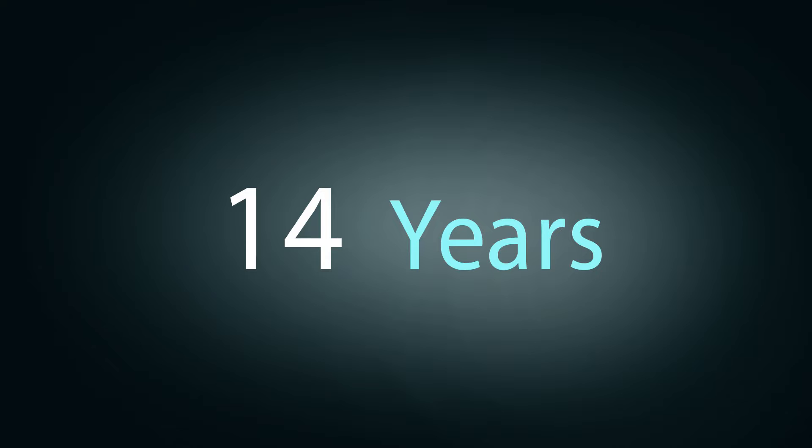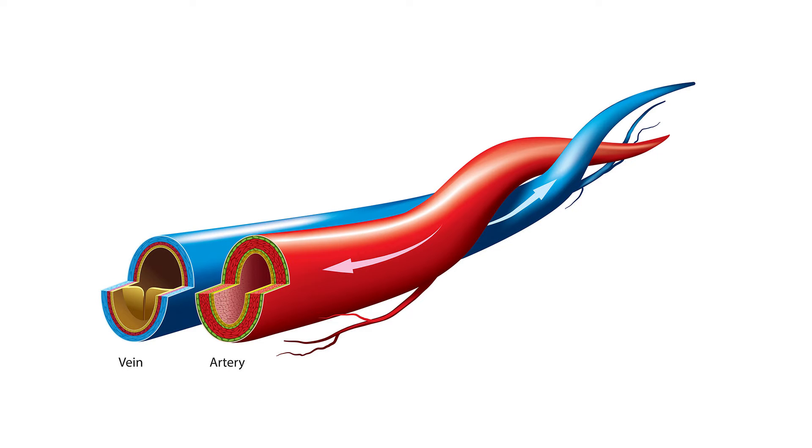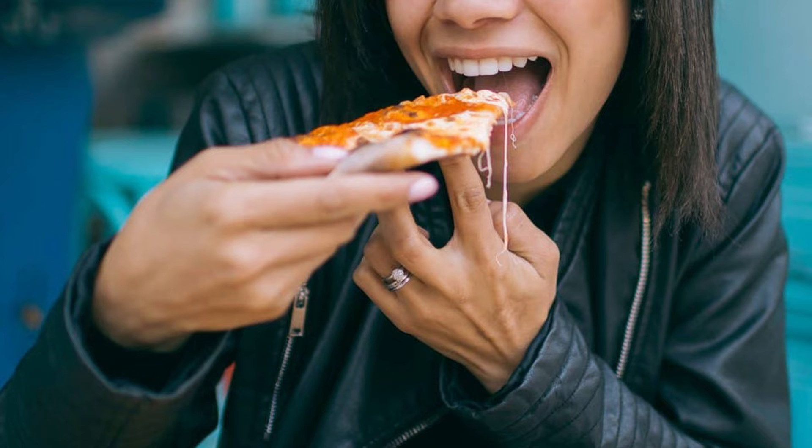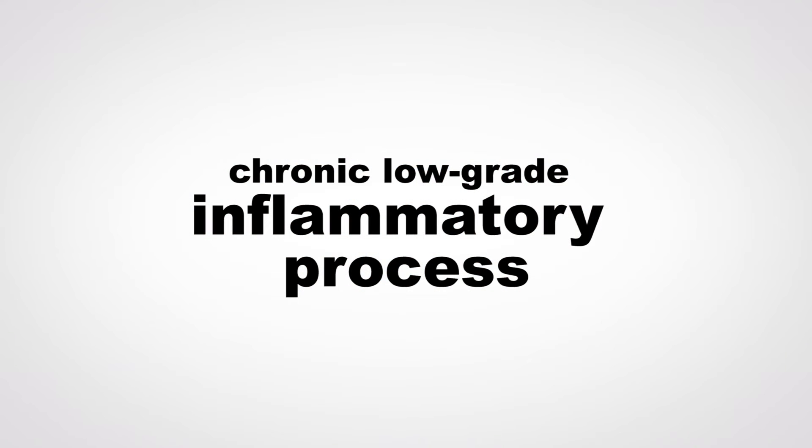For 14 years, scientists have known that one meal of meat, dairy, or eggs causes an almost immediate inflammatory reaction. In response, our arteries harden temporarily within a few hours and then, after six hours, relax. But then there's another meal and more artificial stiffening. Many of us have eaten ourselves into a chronic, low-grade inflammatory process for most of our meat-eating lives.